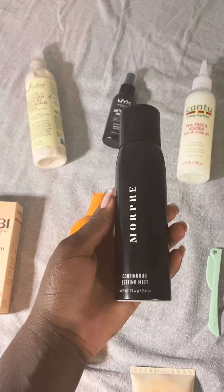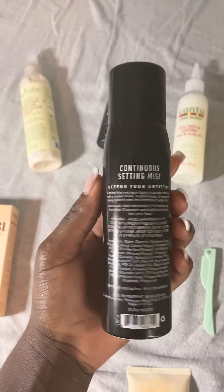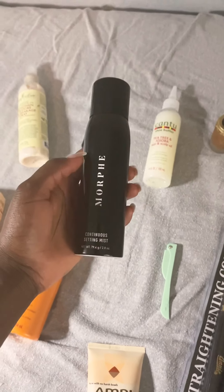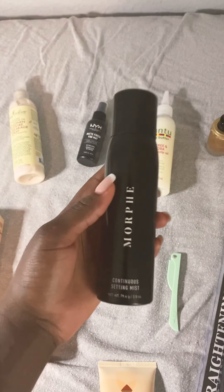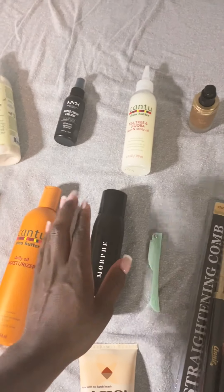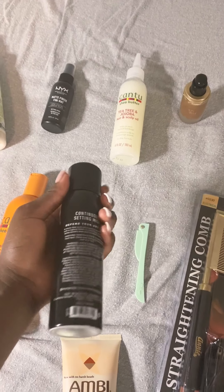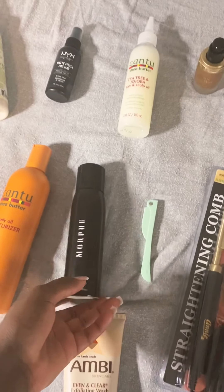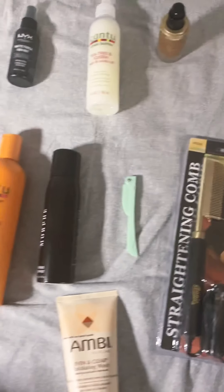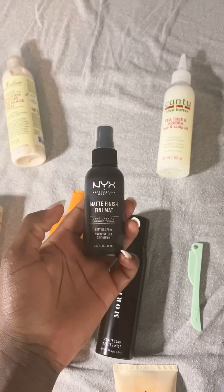Next I got this Morphe setting spray. Morphe is a really up-and-coming brand based out of California, known for their brushes, eyeshadow, and especially their setting spray. This setting spray is the best — once you finish your makeup, you just take the top off and mist your whole face. It keeps your makeup on all day and looks so great.